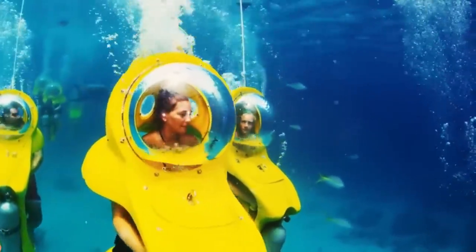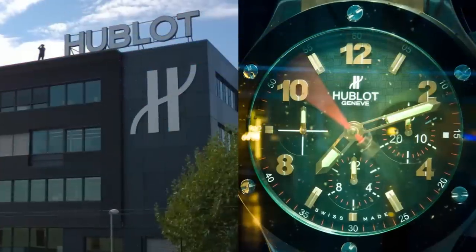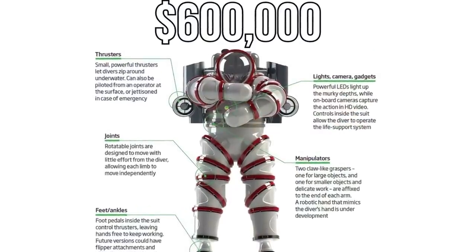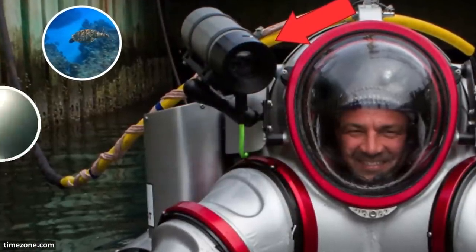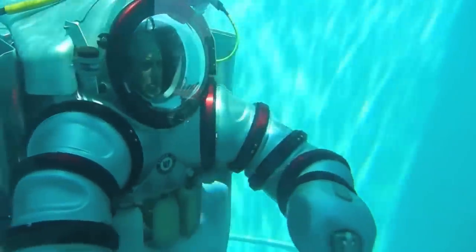The Hublot ExoSuit is a different story. Sponsored by the famous watch company of the same name, this $600,000 wearable submarine is full of special features. It not only allows divers to move about while submerged 300 meters below the surface for up to 50 hours, but it can also capture HD video, light dark spaces, and zoom about at high rates of speed thanks to in-built thrusters.